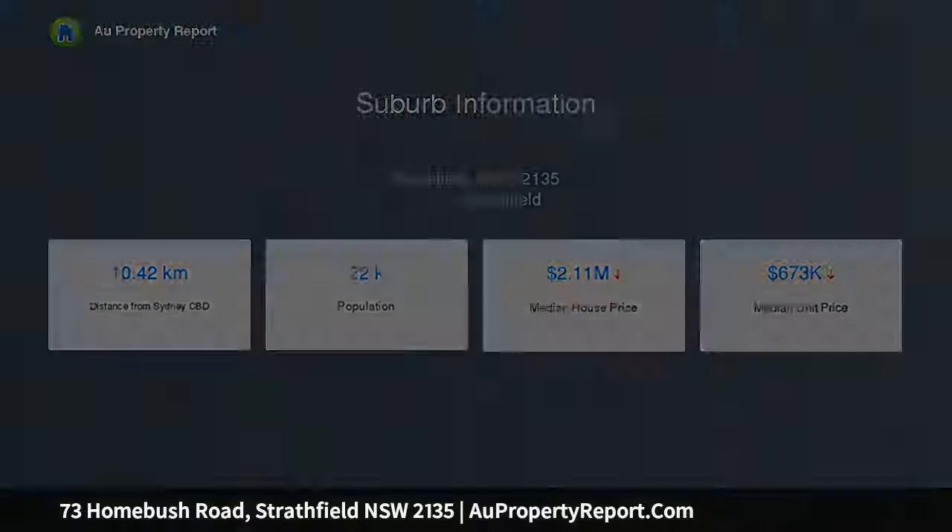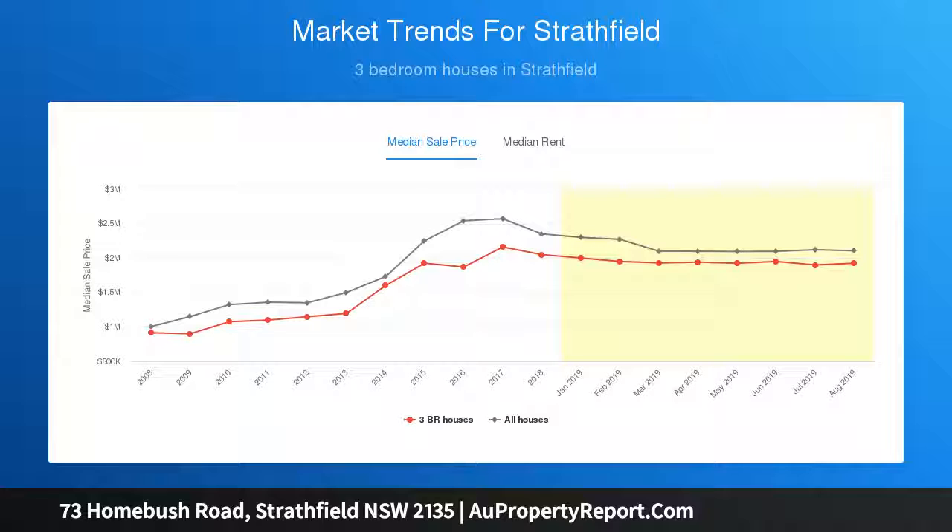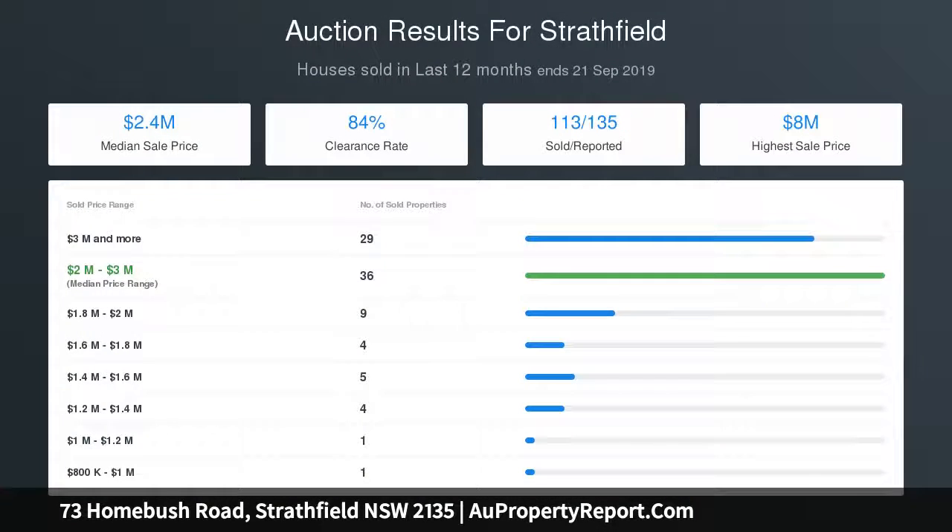Property highlights: sophisticated, intelligent and lavish near-new residence. Full brick, suspended concrete slabs, marble flooring, ducted air conditioning, impressive central foyer, four lavish marble bathrooms.